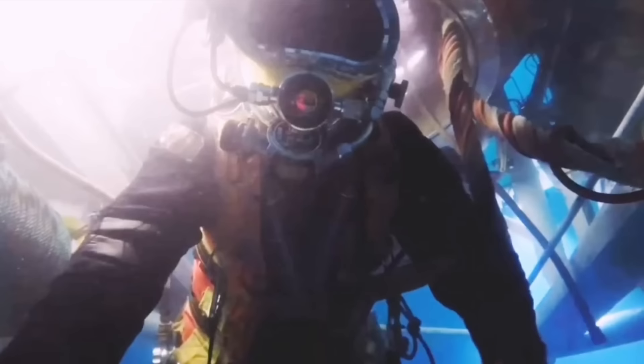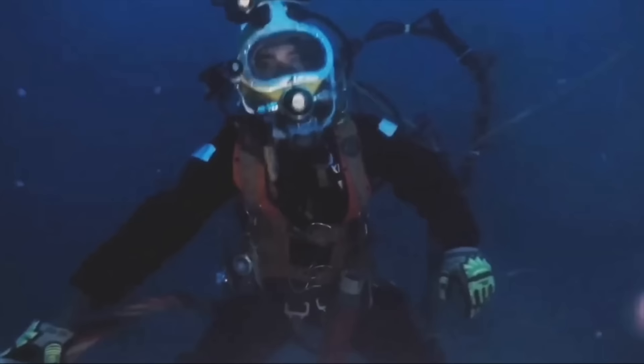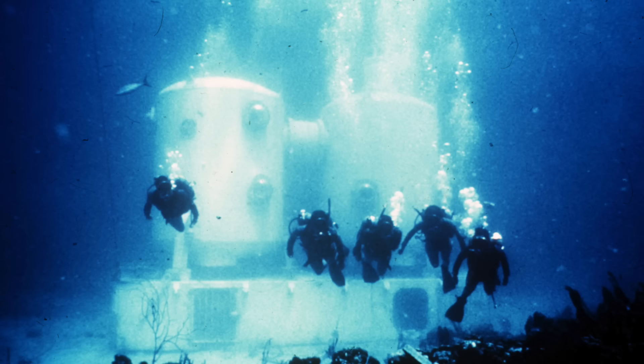Since they stayed at depth, they basically stayed in this bell until their work was complete or they could resurface and connect the bell to a pressurized habitat on the surface. Either way, the dive team maintains pressure so they do not have to decompress, saving valuable time and reducing their risk of decompression sickness, as they only decompress one time when the work is finished.